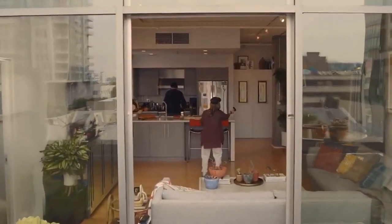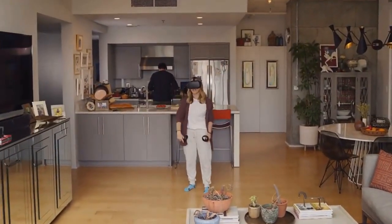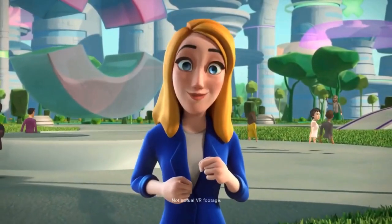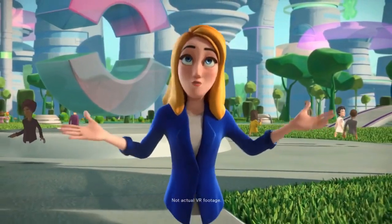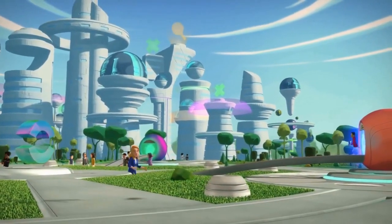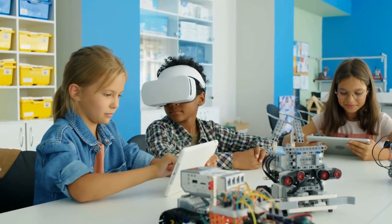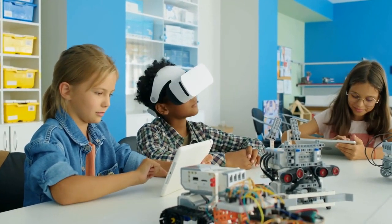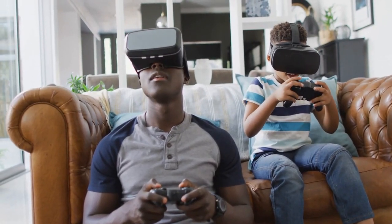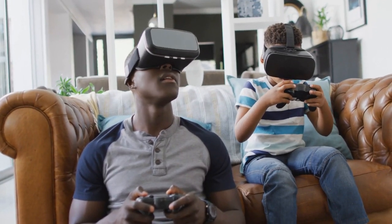Another competitor for Apple Vision Pro is Facebook Horizon, which is a social virtual reality platform that allows users to create, explore, and connect with others in a virtual world. Horizon is not a standalone device, but rather an app that can be accessed through various VR headsets, such as Oculus Quest 2, Oculus Rift S, and HTC Vive. Horizon has some benefits over Apple Vision Pro, such as a more immersive and social experience, a larger and more diverse community, and a more creative and customizable environment.